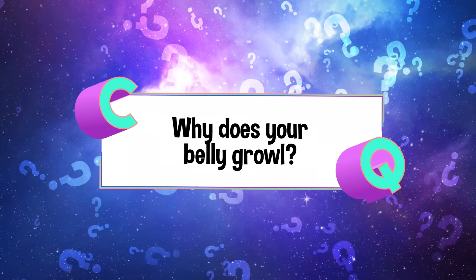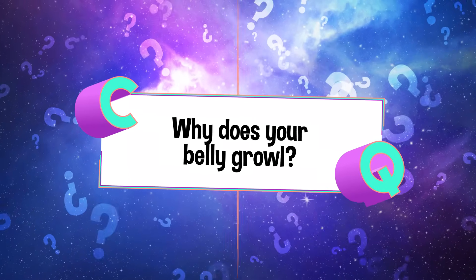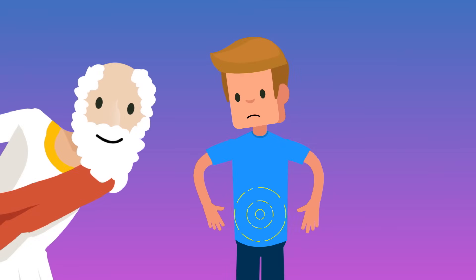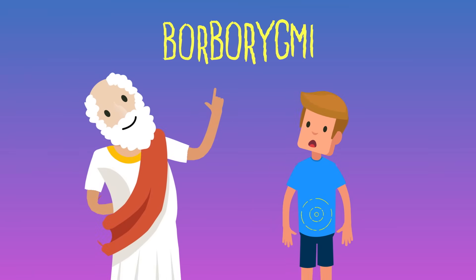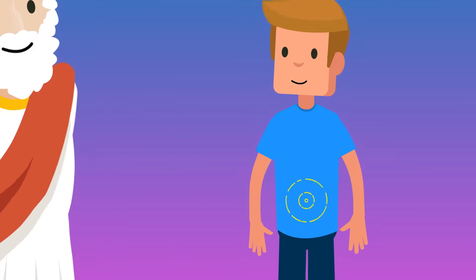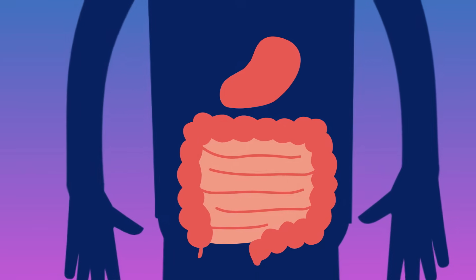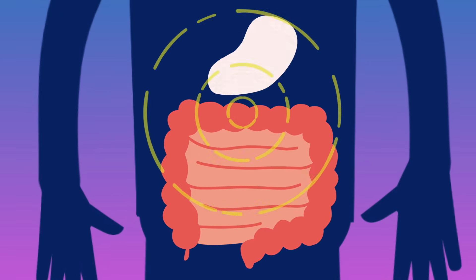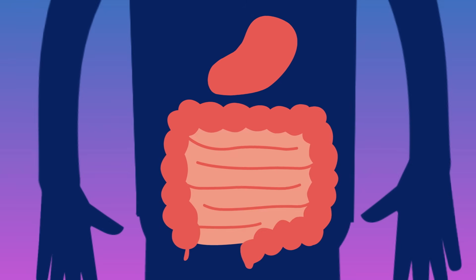Why do our bellies growl when we're hungry? It turns out there's a scientific term for the sound your stomach makes: borborygmy, which is a Greek word that's an onomatopoeia, meaning the word is supposed to sound like the noise it's describing. All that rumbling and growling you hear in your belly is coming from either your stomach or intestines, and it happens to everyone.